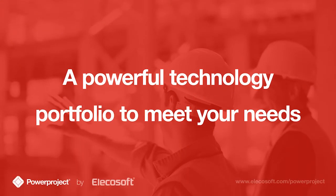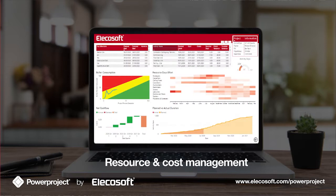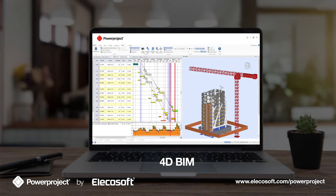Managing time is our philosophy, and features such as drag-and-drop scheduling allows for the development of project plans in minutes. Resource and cost management is important for every project. 4D BIM dramatically improves communication.